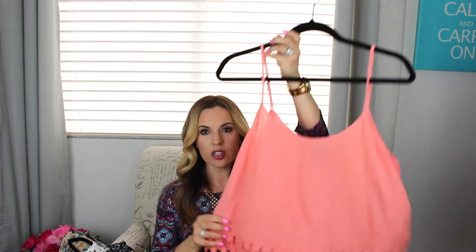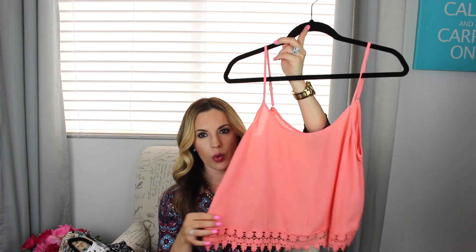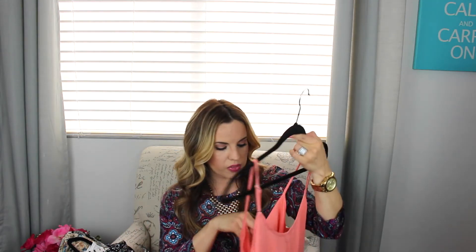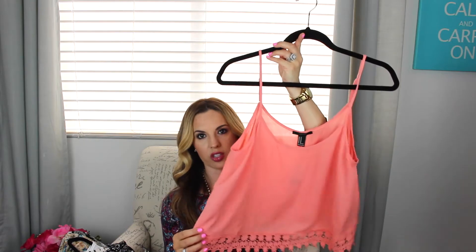I'll start with Forever 21 first and I just found a few tops there. I was looking for some tops to go with some of the pants that I had purchased and they were having a sale, so their items are already pretty inexpensive and then when they have a sale on top of it, it's kind of a win-win. So I got this little top — it's just kind of like a little flowy tank. It has like this eyelet trim on the bottom. Really cute. You can pair this with like some flare jeans or these pants that I got. This one was $8.90 and then I got an extra 30% off, so that was like a killer deal for just this little tank.